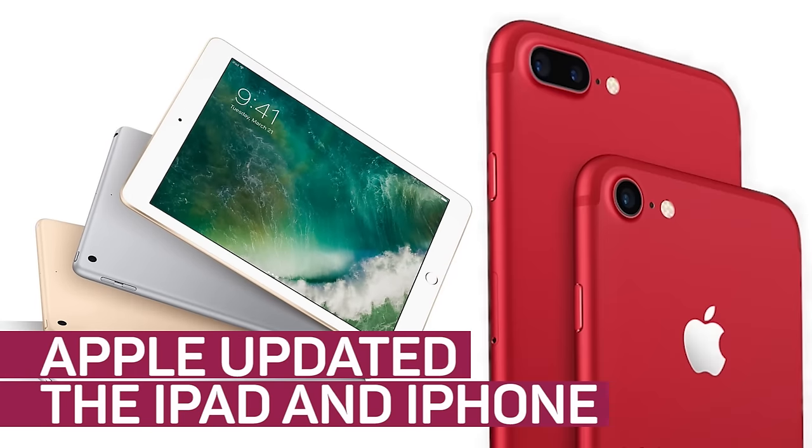Apple updated the iPad and iPhone. Sure, Samsung's got a huge event planned for March 29th. However, Apple isn't just going to sit idly by while its rival gets all of the attention, right?